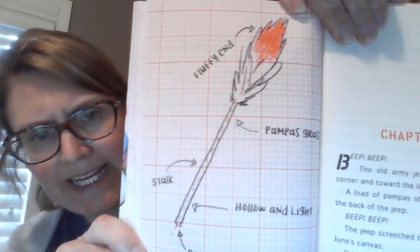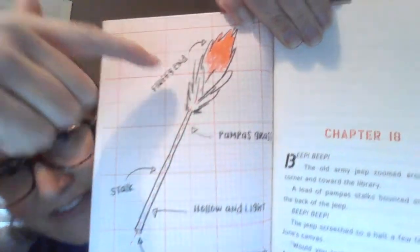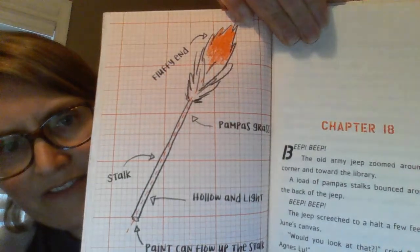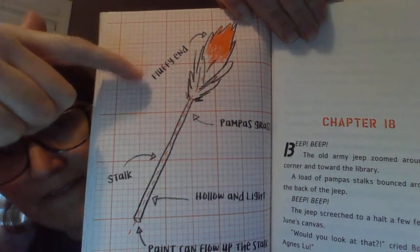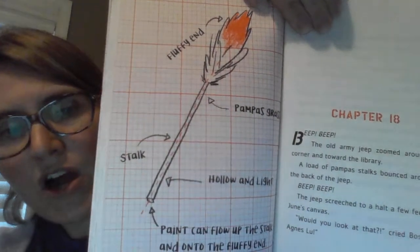Chapter 18. Beep, beep! The old army jeep zoomed around the corner and toward the library. A load of pampas stalks bounced around in the back of the jeep. Beep, beep — the jeep screeched to a halt a few feet from June's canvas. "Would you look at that," cried Boss. "It's Agnes Lou!" Let's take a look at what Rosie's bringing — this is the pampas stalk. It's from a plant, with a fluffy feather-like end. The stalks are hollow, like a straw on the inside.